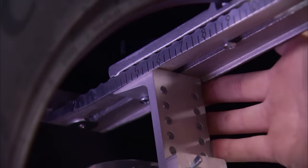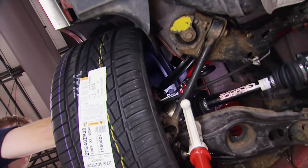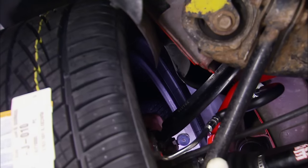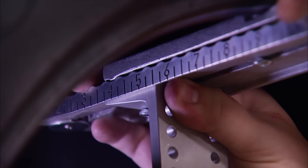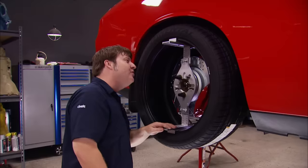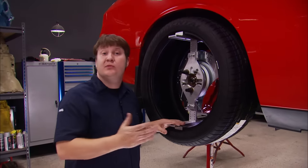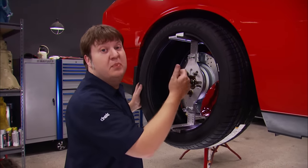Loosening the adjustment knob allows you to slide the tire in and out. We're hitting the inner wheel housing — that's too far in, so let's pull it back out. With five and a half inches of backspacing, it looks like it's going to give us the perfect amount of clearance between the side of the tire and the side of the car. Now it's the fun time — picking the wheels.